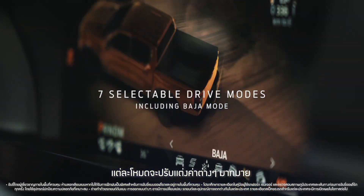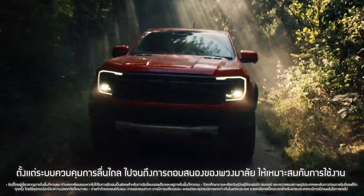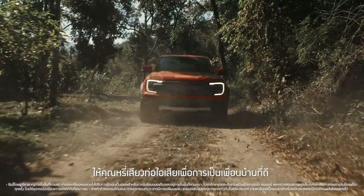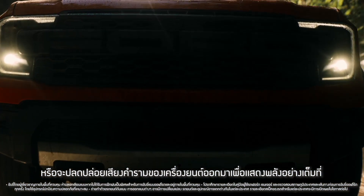These calibrate a whole host of things, from traction control to how the steering responds. And it's worth making a noise about the selectable exhaust modes — you can decide to be nice to the neighbours, or unleash your inner beast.